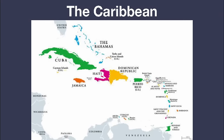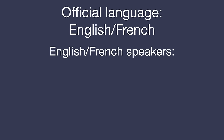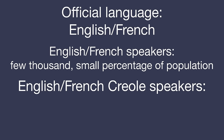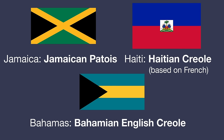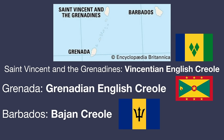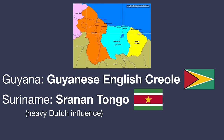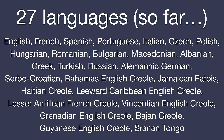Then we have the Caribbean, where a particular pattern forms: the official language may be English or French, but speakers of those languages number only a few thousand, while speakers of local French or English-based Creoles number basically everyone. So we need to learn Bahamas English Creole for the Bahamas, Jamaican Patois for Jamaica, Haitian Creole for Haiti, Leeward Caribbean Creole for St. Kitts-Nevis and Antigua and Barbuda, Lesser Antillian French Creole for St. Lucia, Vincentian English Creole for St. Vincent and the Grenadines, Grenadian English Creole for Grenada, Bajan Creole for Barbados, Guyanese English Creole for Guyana, and Sranantongu for Suriname. These Creoles are fairly similar and pretty easy to learn for English speakers, but regardless this brings us to a total of 27 languages.